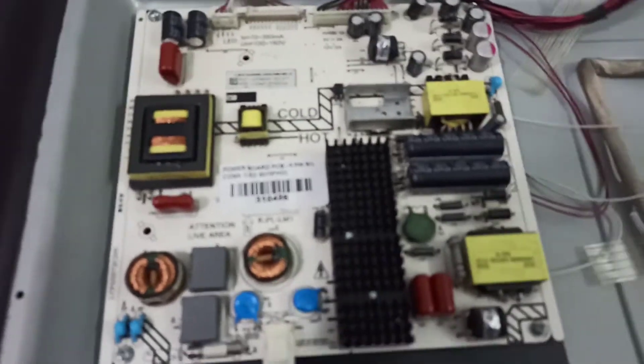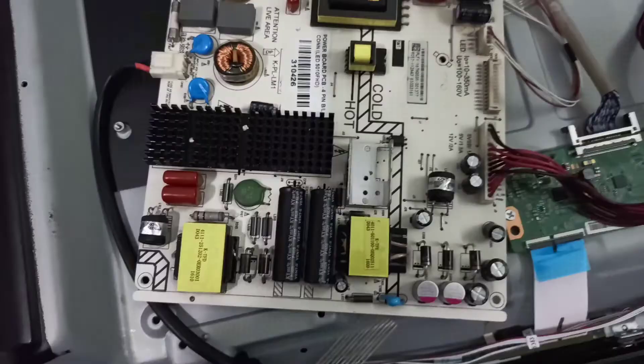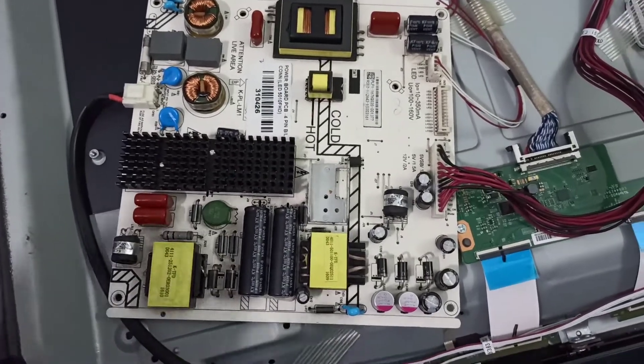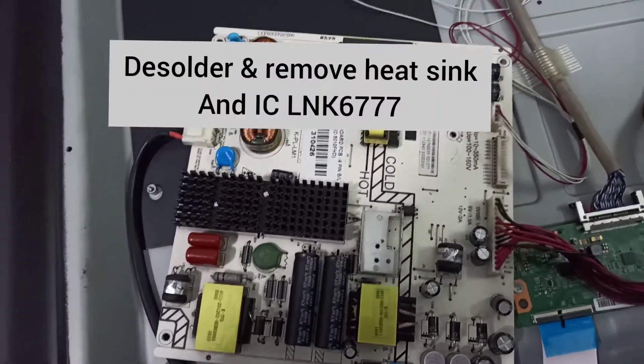There was a loss of voltage in the auxiliary power circuit, and on probing it was found that the transistor was not responding. This was driven by an IC LNK 6777 that was presumed faulty.